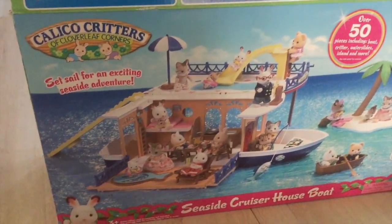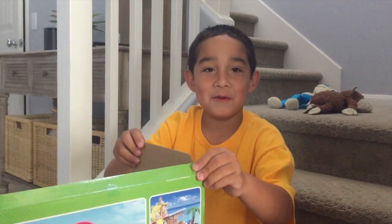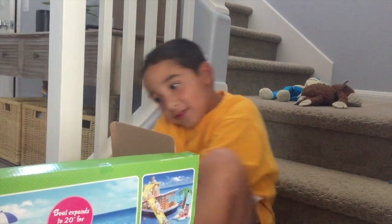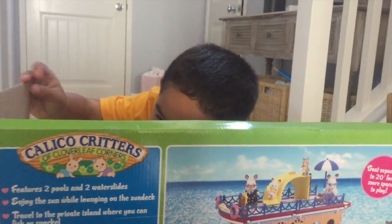Nathan just got this but he only gets to keep it if he keeps doing one thing — when people say hi to him or ask him questions, he has to respond like a normal human being.